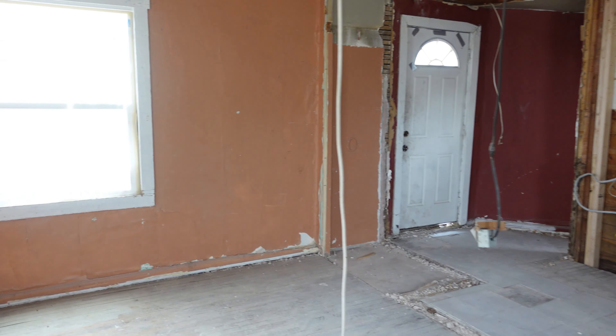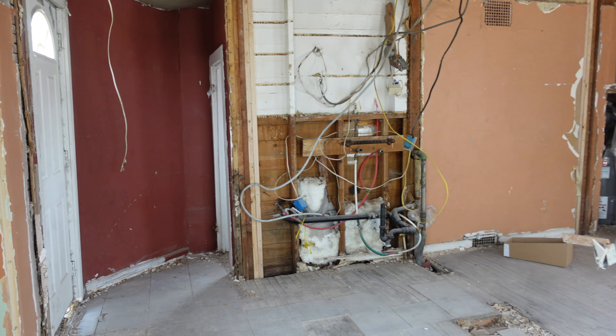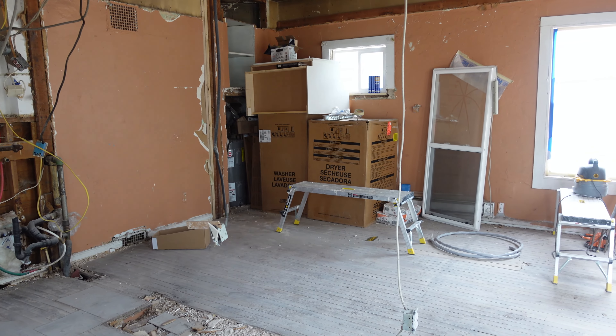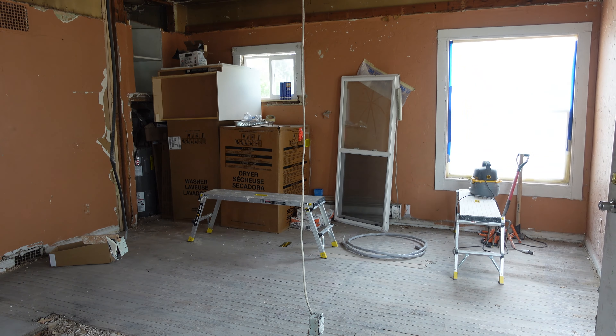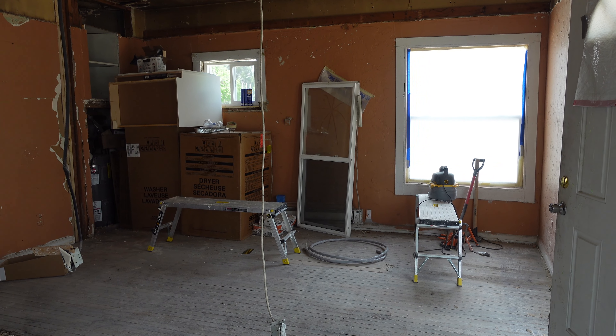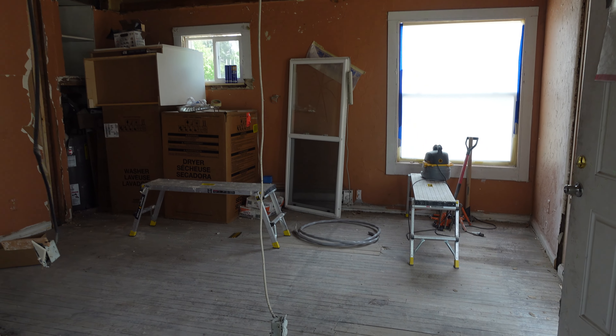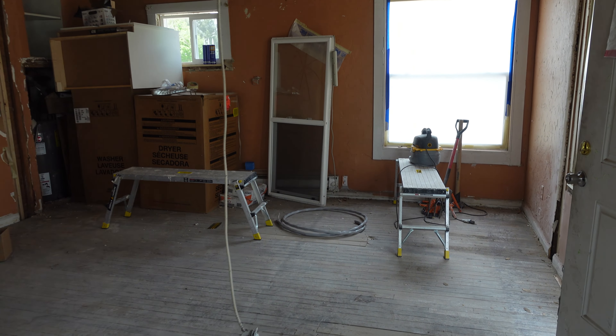On a normal single-family flip, you buy it, repair it, fix it up, sell it vacant, and all that time it's on the market you've got financing costs and carrying costs piling up. On a multi-family flip, once you've got it repaired you can rent it — you actually have income coming in while you sell, so you're not in a huge rush. It's kind of nice. But we still would like to sell it, get all that money back out, and move it into a new project.